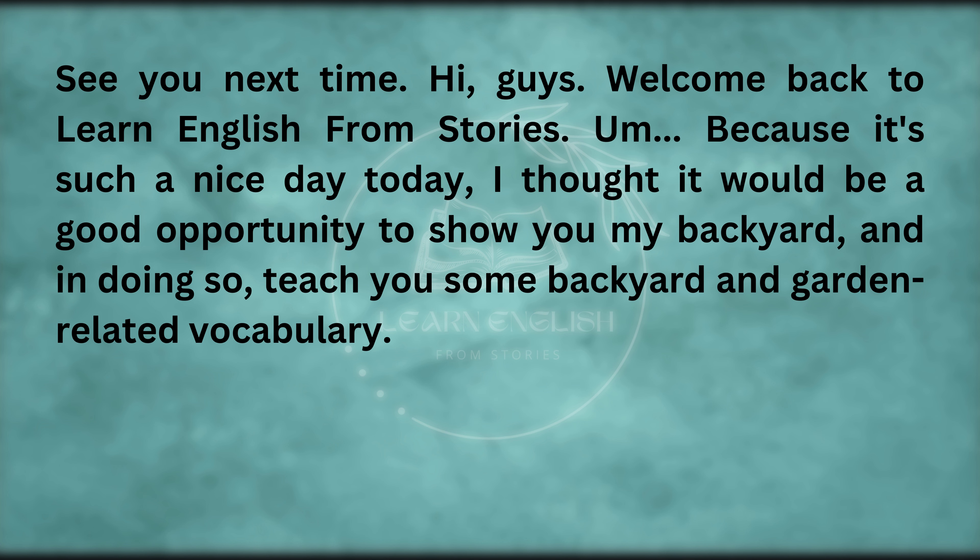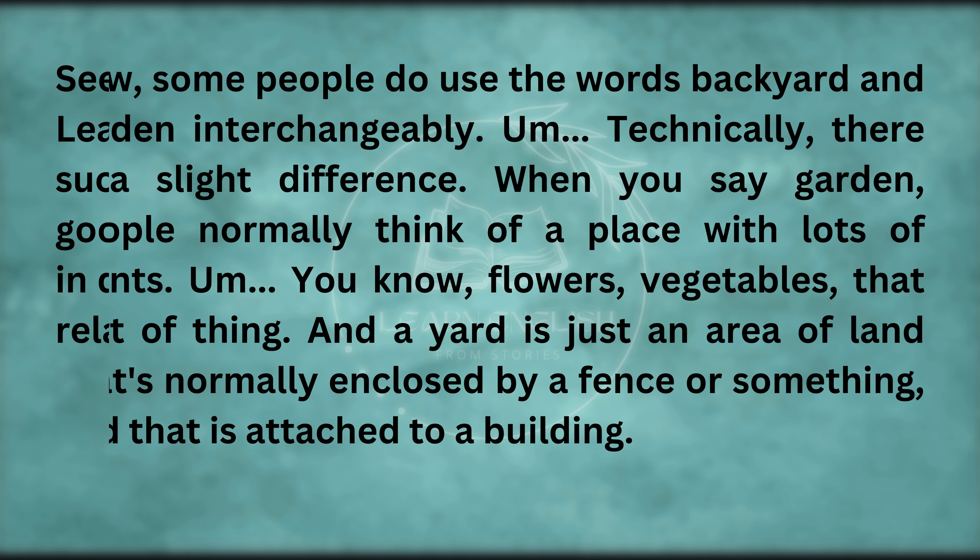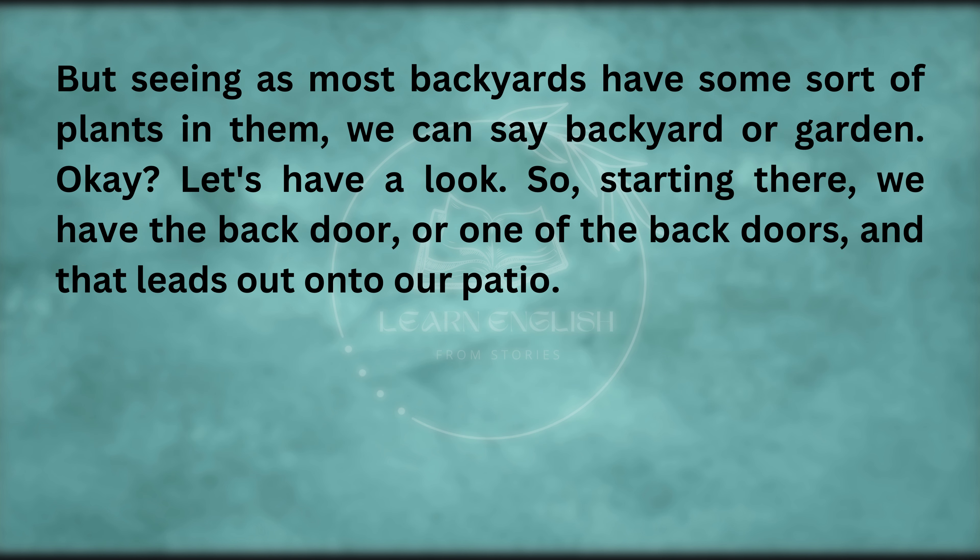Welcome back to Learn English from Stories. Because it's such a nice day today, I thought it would be a good opportunity to show you my backyard and teach you some backyard and garden-related vocabulary. Some people use the words backyard and garden interchangeably. Technically, there is a slight difference — when you say garden, people normally think of a place with lots of plants, like flowers and vegetables. And a yard is just an area of land that's normally enclosed by a fence and attached to a building.